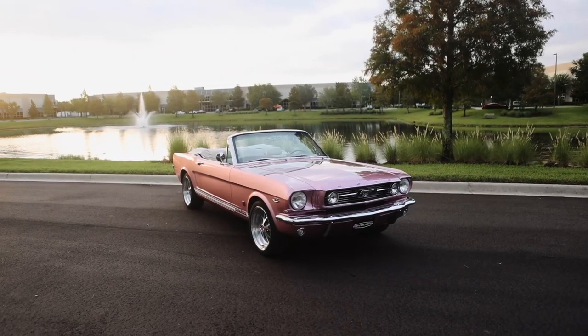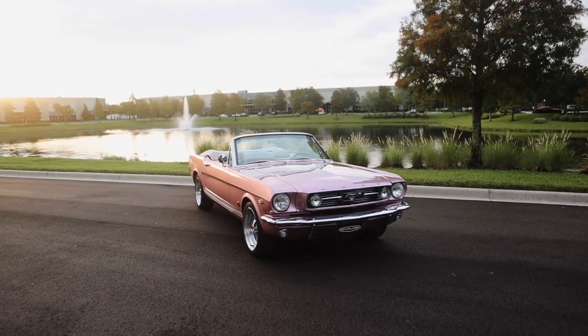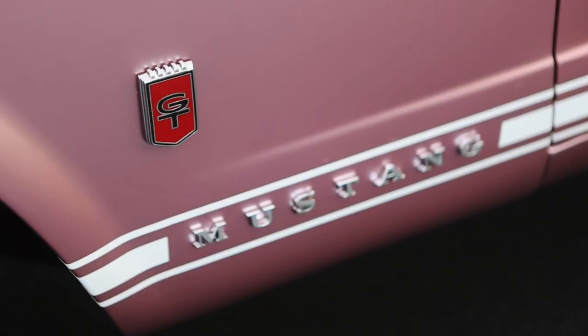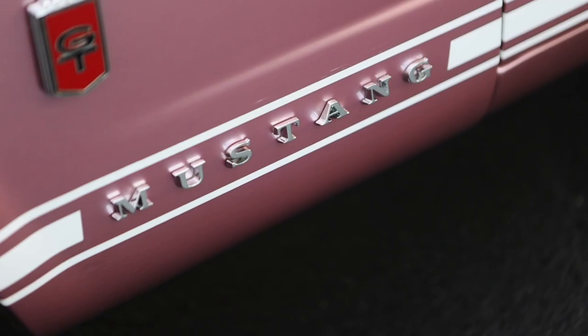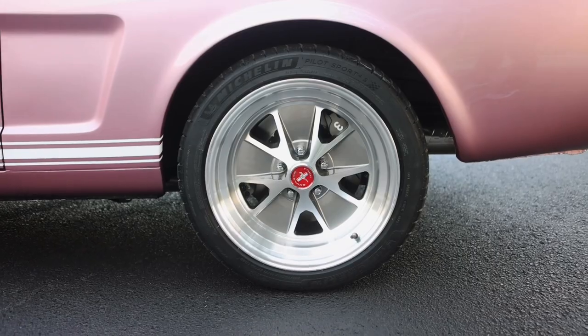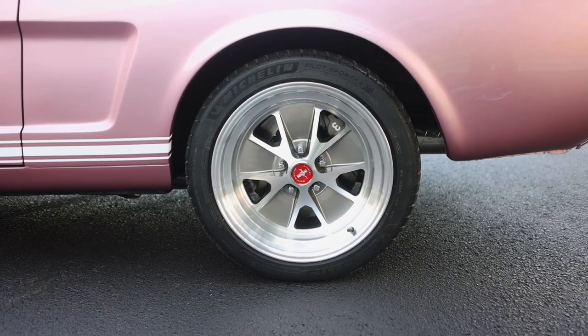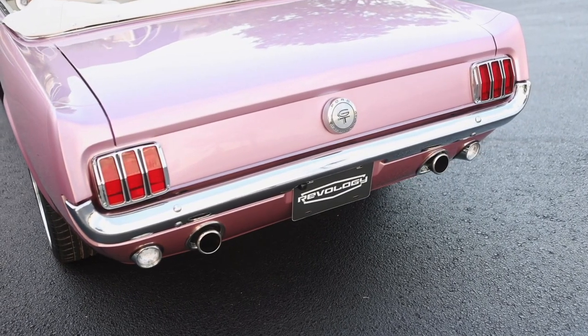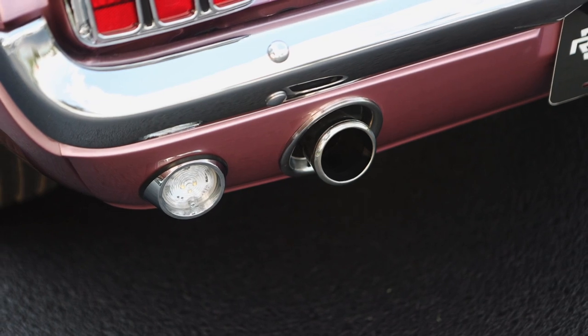The GT, as with all Revology GTs, has fog lamps in the front, like the original. At the side, the GT badge and the white rocker stripe with the Mustang letters, 17-inch styled aluminum wheels. At the back, the GT fuel cap and the GT exhaust trumpets that exit through the rear valance.